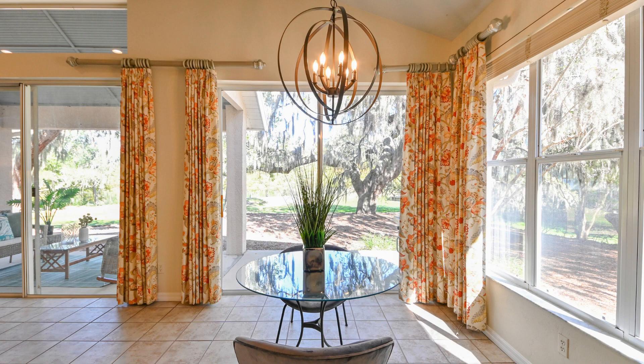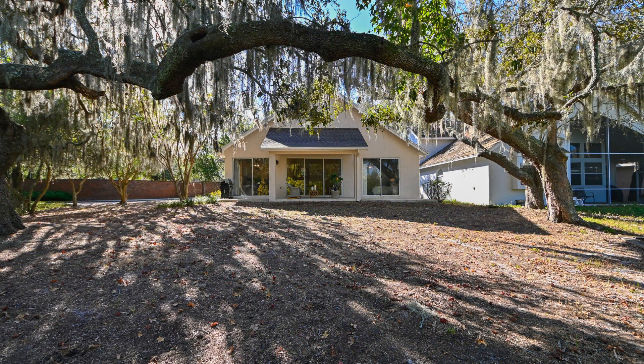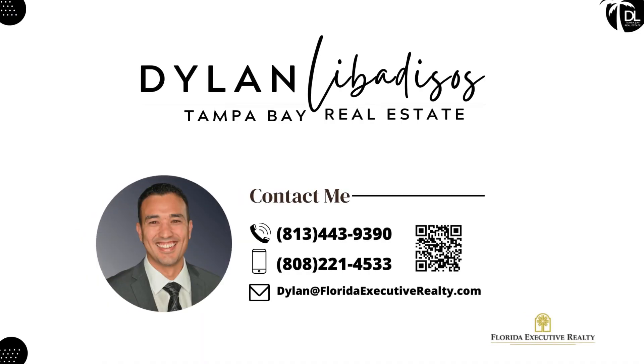Well, there you have it — 2211 Green Oaks Lane, located in the private gated community of Magdalen Reserve. If you would like to learn more about this home, the full listing details can be found in the link within the description below. If you or someone you know is in the market to buy or sell real estate in the greater Carolwood area, let's connect. Thanks for watching.